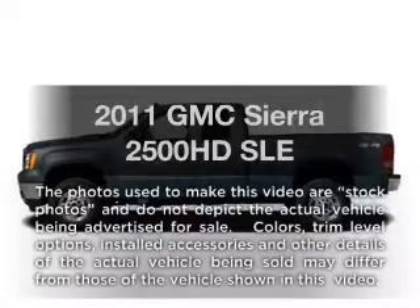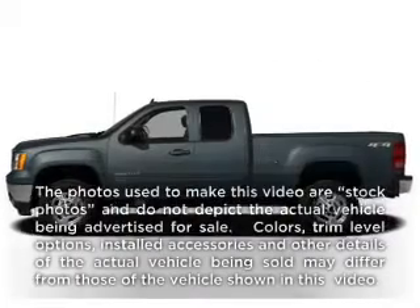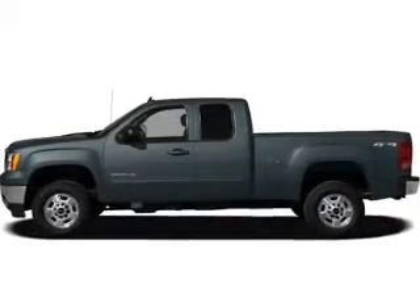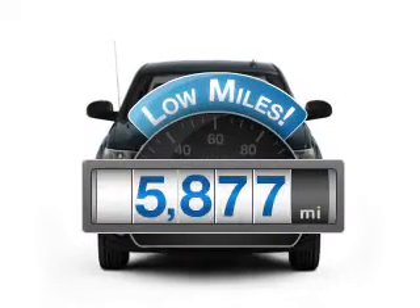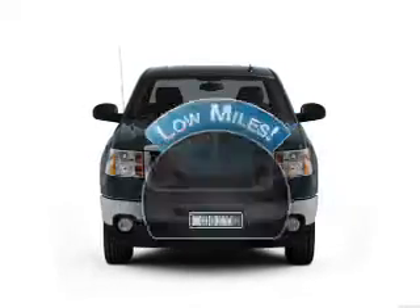Presenting the 2011 GMC Sierra 2500 HD. Travel the roads in style and comfort in this great vehicle. With low miles, this automobile will take you far and get you where you want to go.